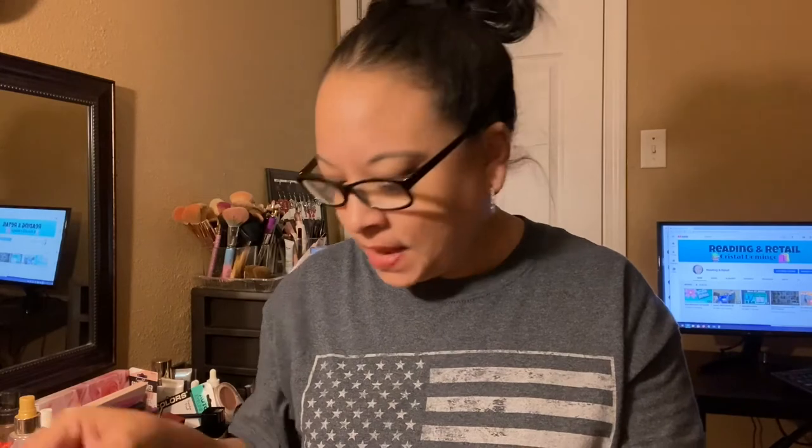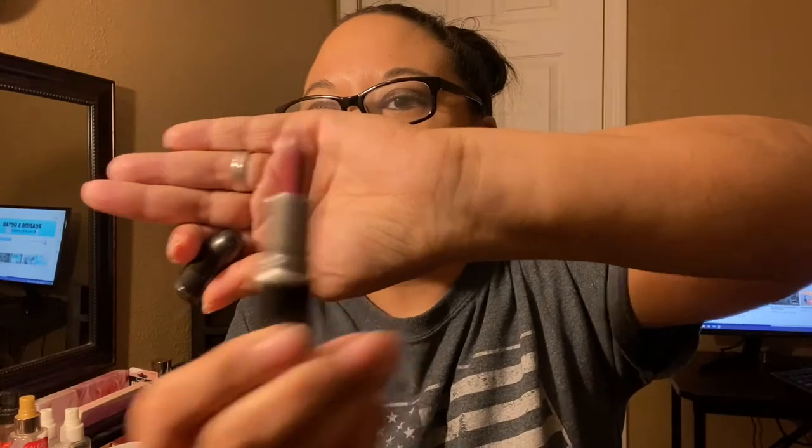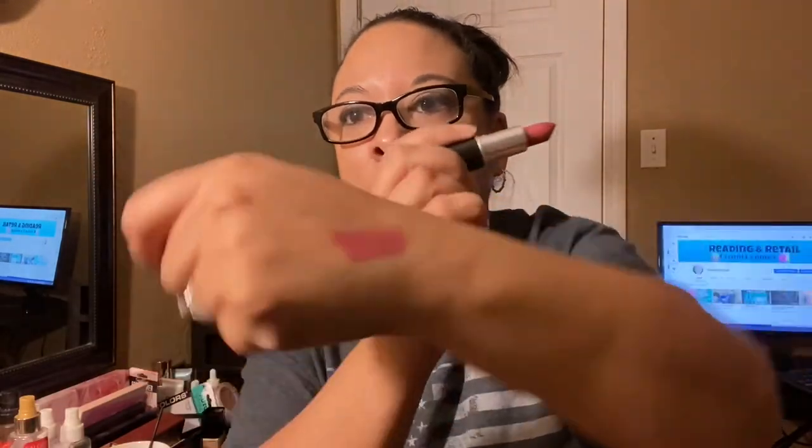The last thing in my box is a lipstick — MAC matte lipstick. This retails for $19. The shade is Mehr — M-E-H-R. I can already tell by the box that I'm gonna love this color. I would try it on but I already have something on my lips. I already know I'm gonna love this.